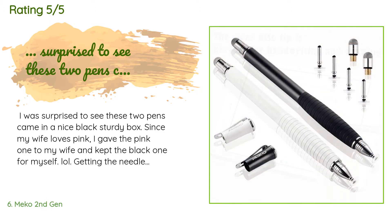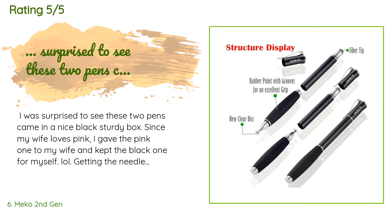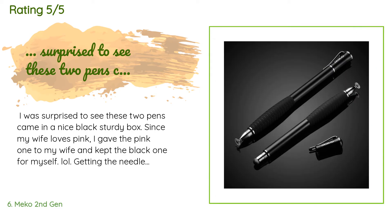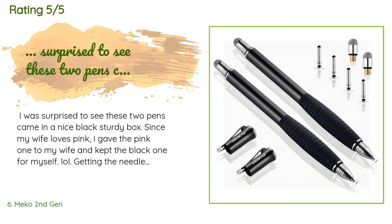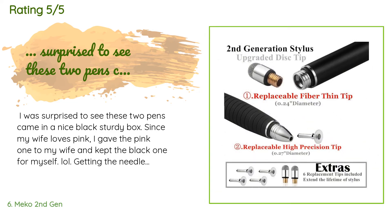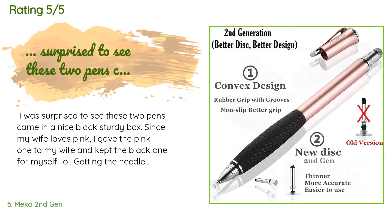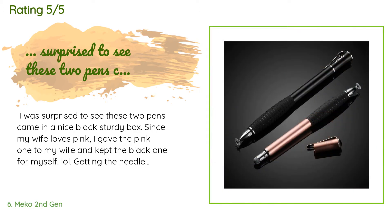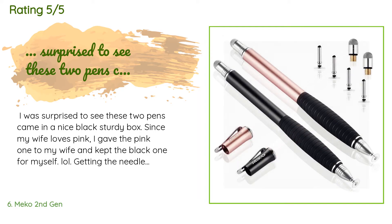A customer said: I was surprised to see these two pens came in a nice black sturdy box. Since my wife loves pink, I gave the pink one to her and kept the black one for myself. Getting the needle head out from the box foam turned out to be a bit challenging, so I would recommend using a plier or a paper clip to pull them out. My wife and I have been using these pens to draw on my iPad almost every day now, and our one-year-old daughter just stares at us smiling.